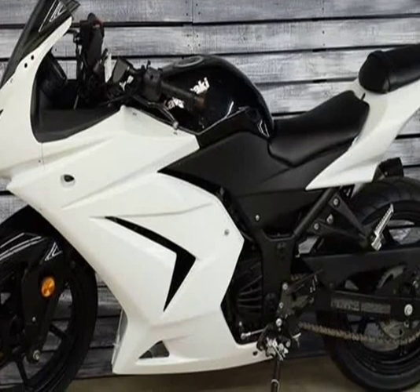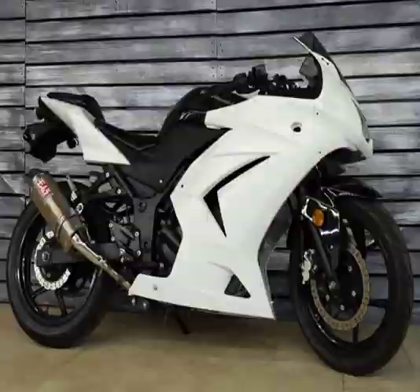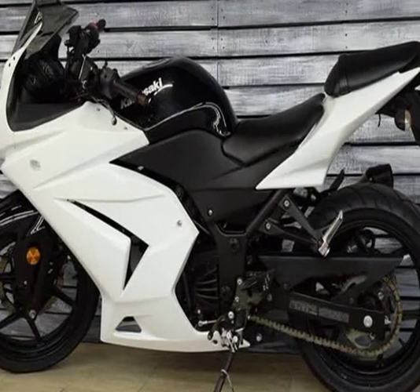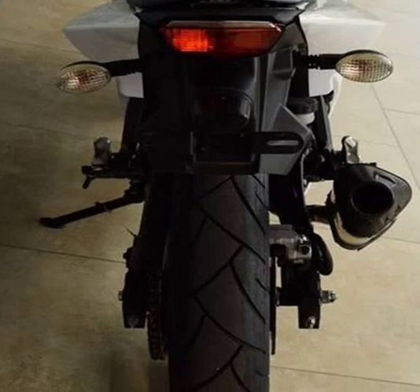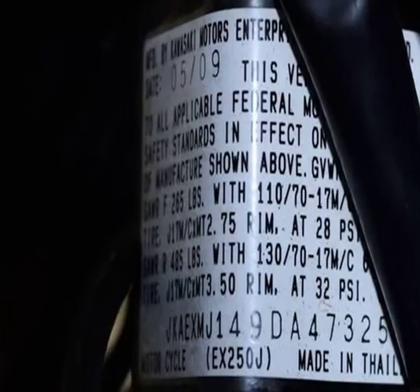Engine and transmission: displacement 249.00 cc, 15.19 cubic inches. Engine type: twin, 4-stroke. Torque: 22.00 Nm, 2.2 kgf·m or 16.2 ft·lbs at 6,200 RPM. Compression: 11.6:1. Bore x stroke: 62.0 x 41.2 mm, 2.4 x 1.6 inches. Valves per cylinder: 4.